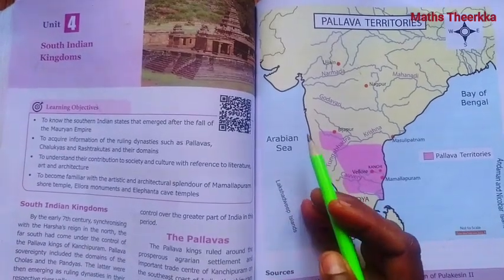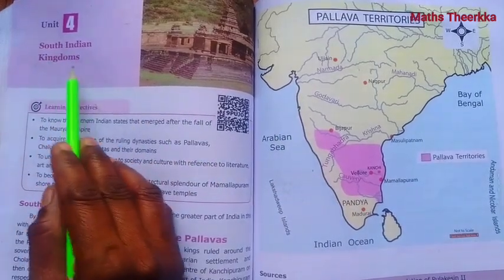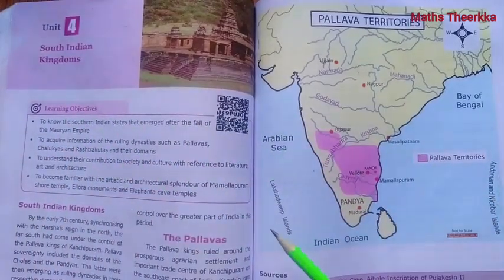Hello students, welcome to Max Thirka channel. Sixth standard Samacheer book, Term 3, Social Science, History, Unit 4 - South Indian Kingdoms. We will now go through the book back questions.